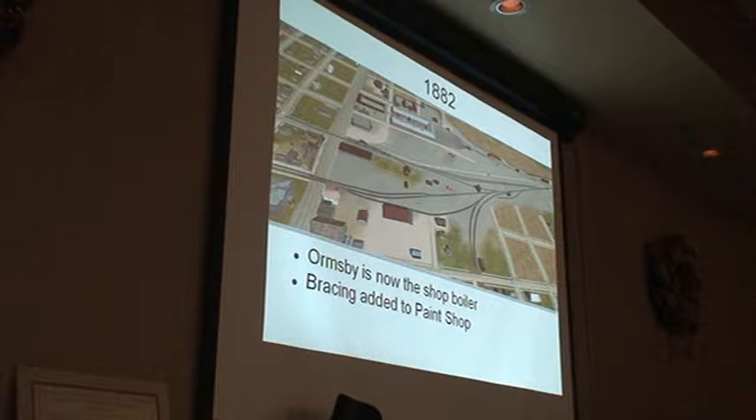They have a boiler to power all the machinery, and for a little while they're using one of the old locomotives as that boiler to run the shops. The engine Ormsby is out of service and is now a stationary boiler — they took it off the frame and put it in the shop. Later, the boiler shop here has a kind of a shed on the back.